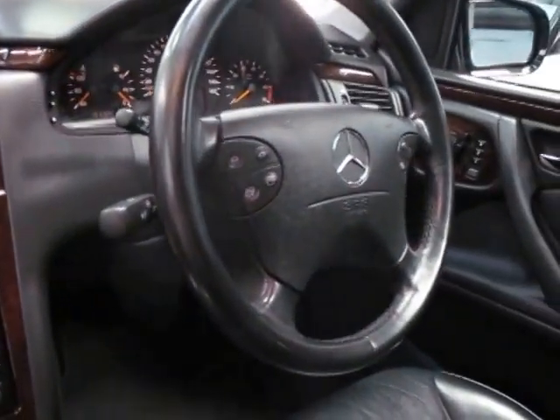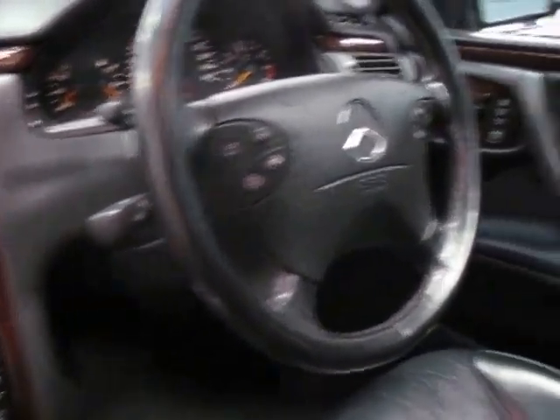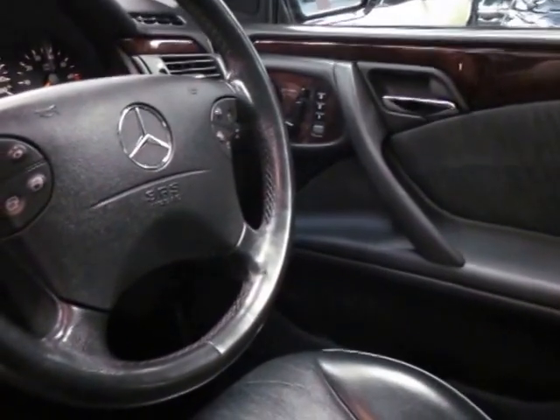It's got the multi-function steering wheel, cruise control, and it does have a speed limiter as well. It has a very, very good service history to it and it drives very, very well.